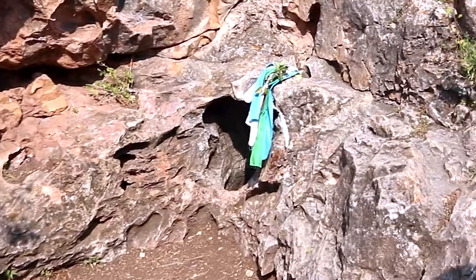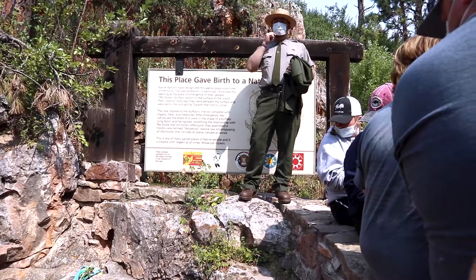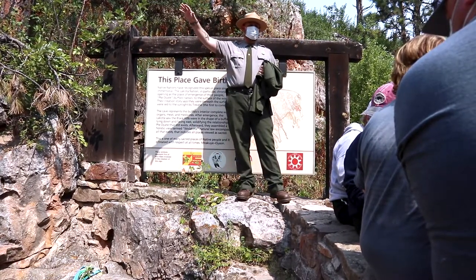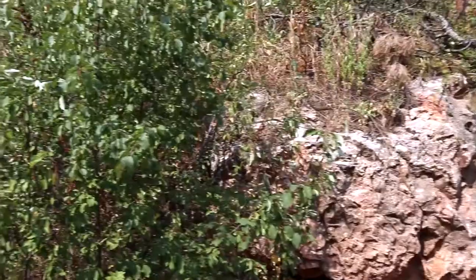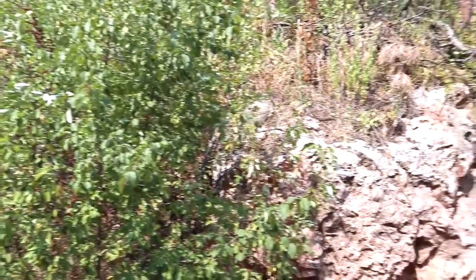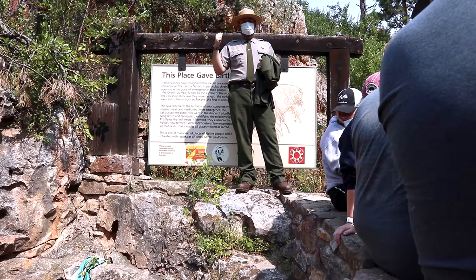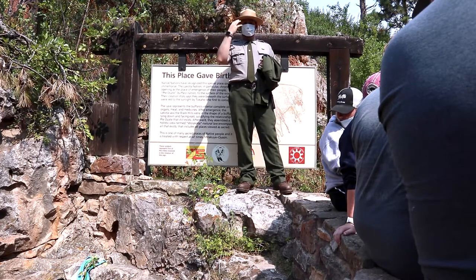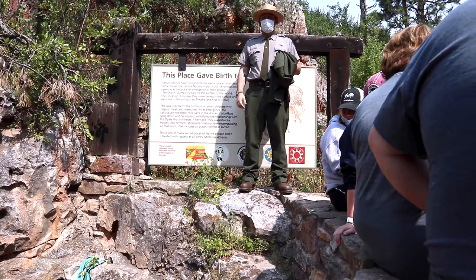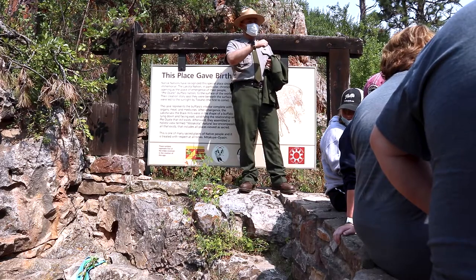Welcome to the natural entrance opening here at Wind Cave. We're going back to 1881 where two brothers, Tom and Jesse Bingham, were hunting right up on that ridge where you folks parked today. When Jesse gets down to the bottom of the gulch, he sees a chokecherry bush and a branch. He pulls it back and a huge gust of wind hits him right in the face, so hard that the hat on top of his head gets blown 15-20 feet up into the air.